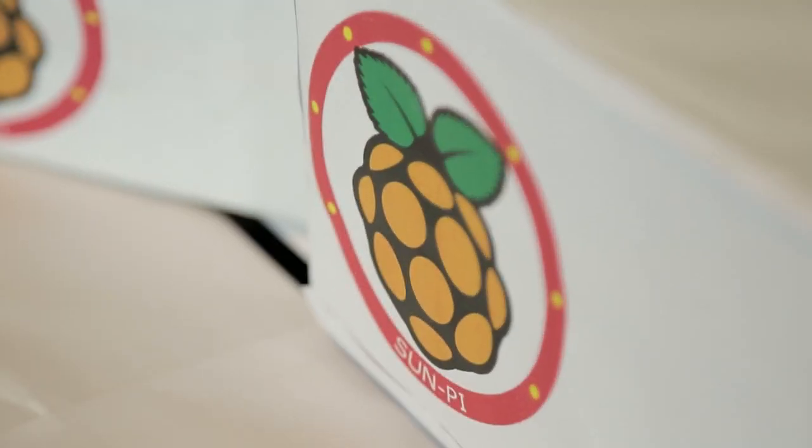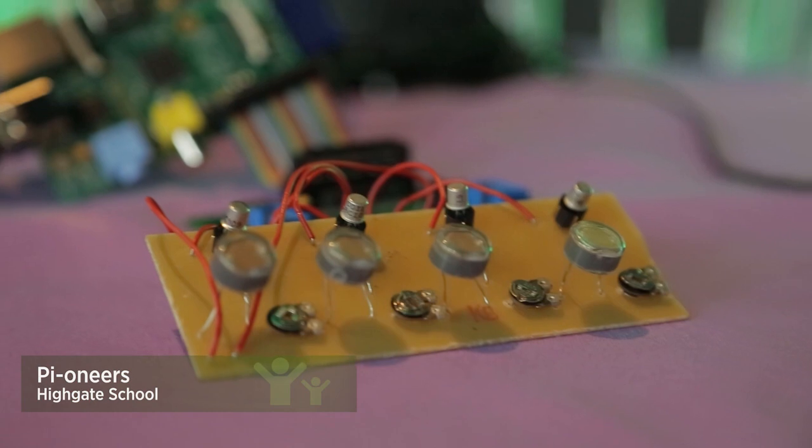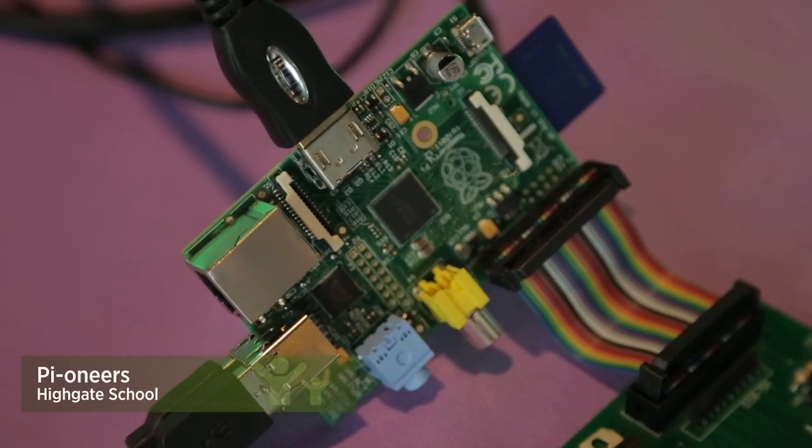Our product is the SunPi. It's a UV risk calculator which takes into account the UV readings from the sun, the factor sun cream that you have, and your own personal vulnerability to the sun.